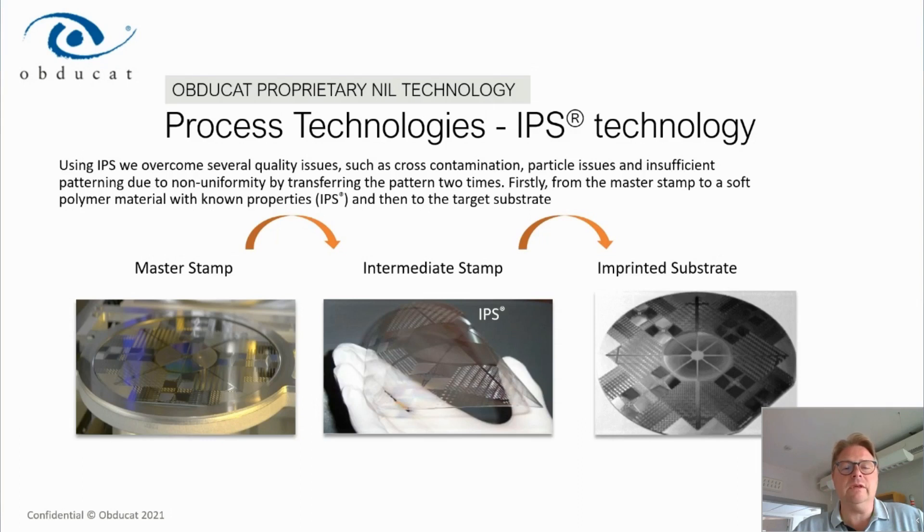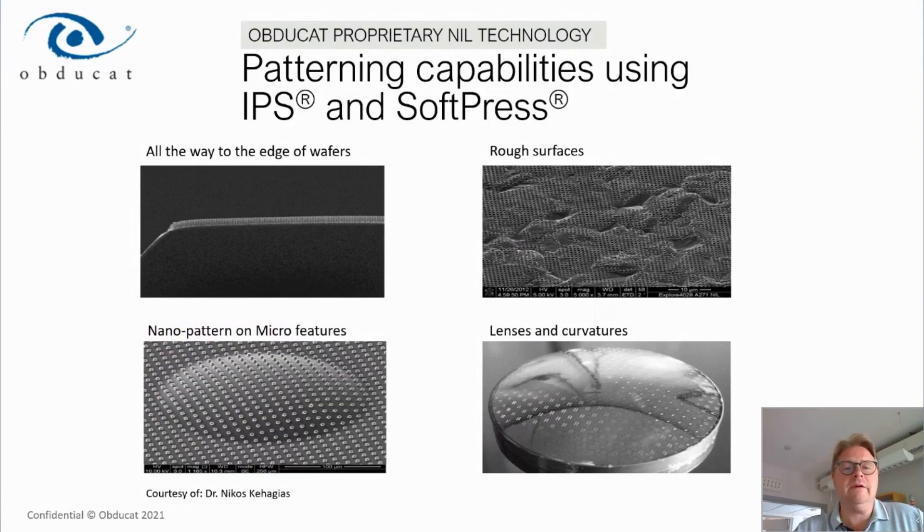Looking at the patterning capabilities of the IPS and the soft press technology: it is possible to print all the way to the edges of the substrate and achieve extremely high conformity due to how the soft press technology works. This allows us to put down small structures on very rough surfaces using the flexible IPS stamp. Because the polymer stamp is flexible, the soft press technology also enables conforming to concave or convex surfaces, so we can print structures on non-flat surfaces.